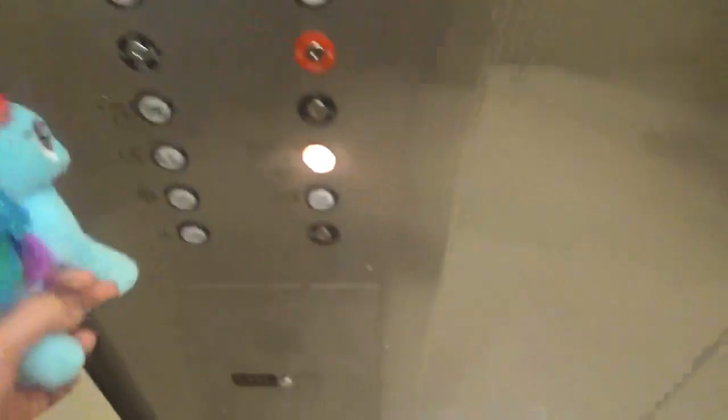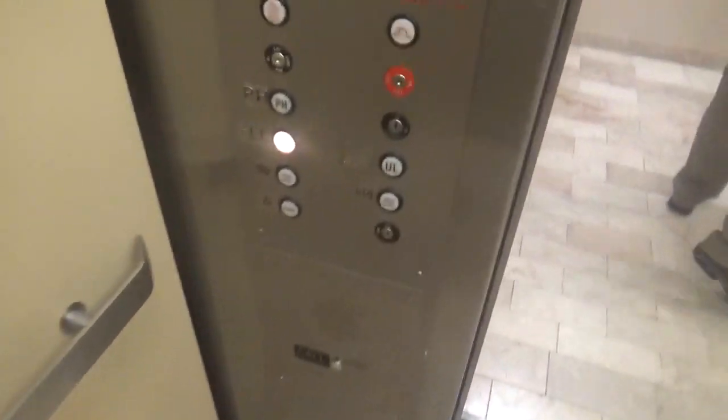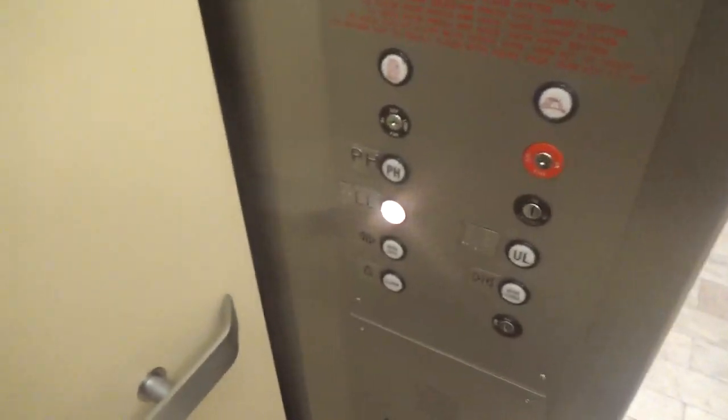I'd like to go on my own this time. Rainbow Dash gets to press LL this time. Let's go for another ride. Lower level. Door closed button works.